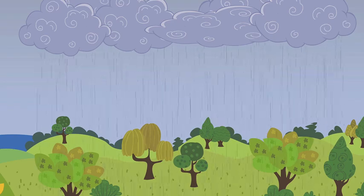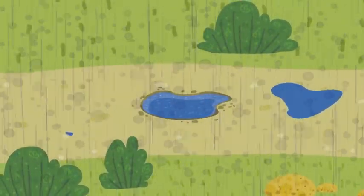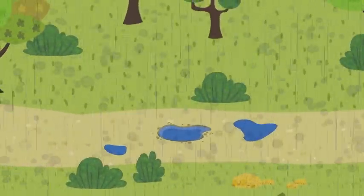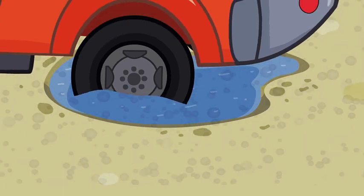Suddenly, it started raining. There was a pothole on the road, and because of the rain, it looked no bigger than a small puddle. The wrecker didn't see the pothole and hit it pretty bad. The wheel got badly damaged.